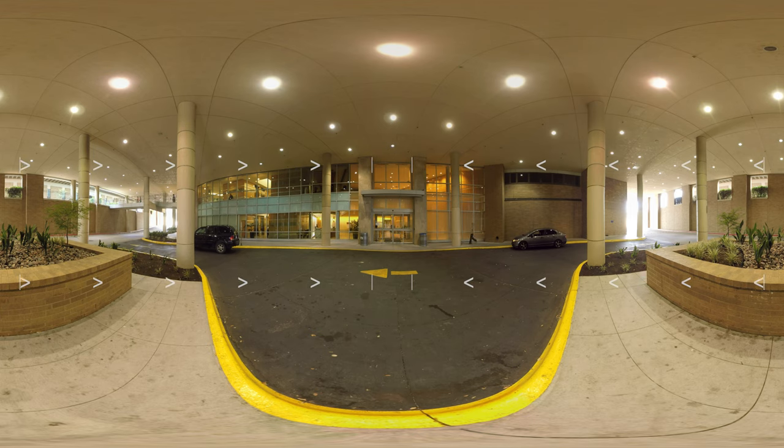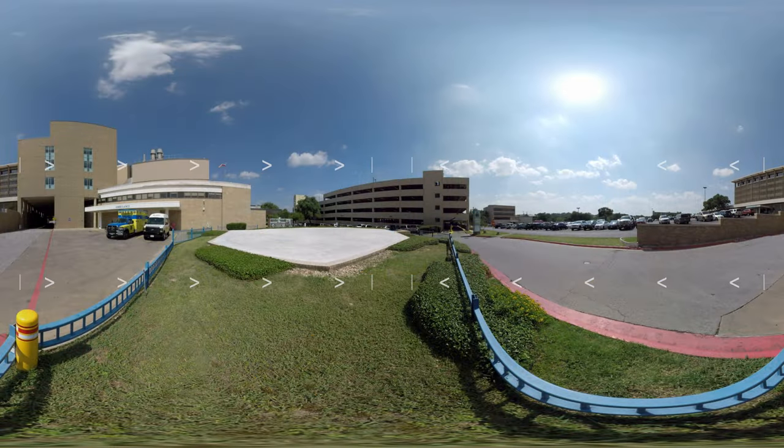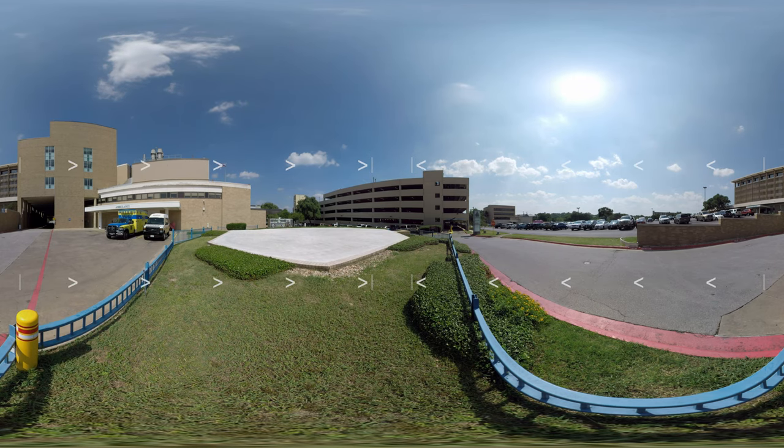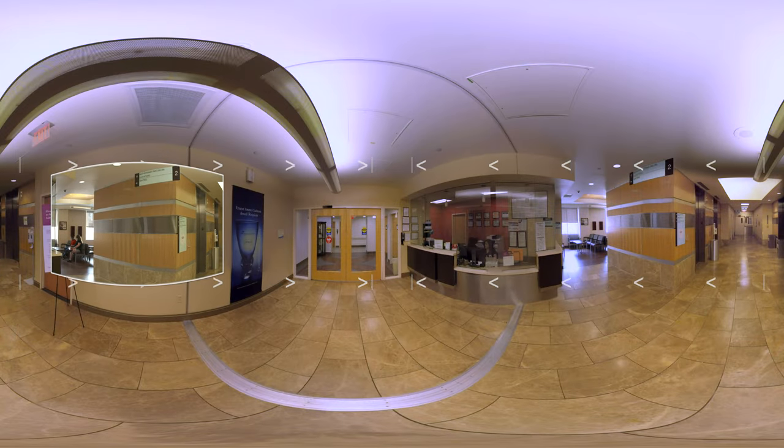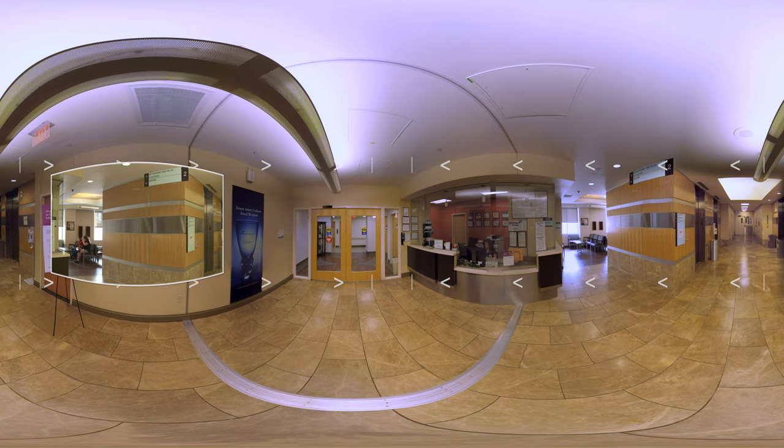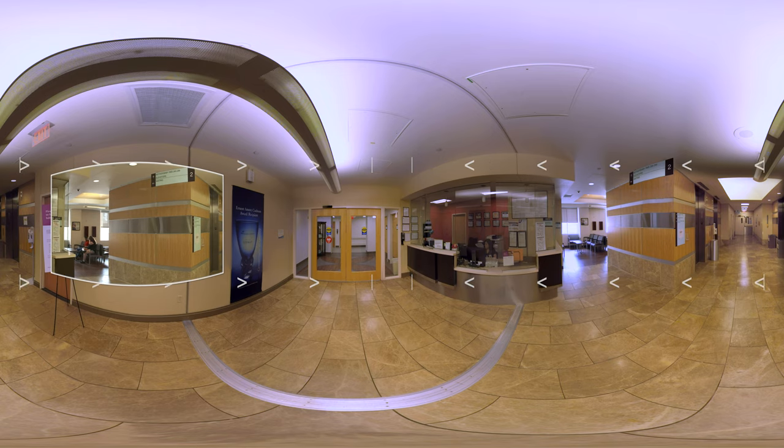When you arrive at the hospital, you will enter through the west tower entrance with dedicated parking for moms nearby. After hours, you will enter the hospital through the emergency department. You'll travel to the second floor to maternity services where you'll immediately be greeted by a representative at the patient access desk.